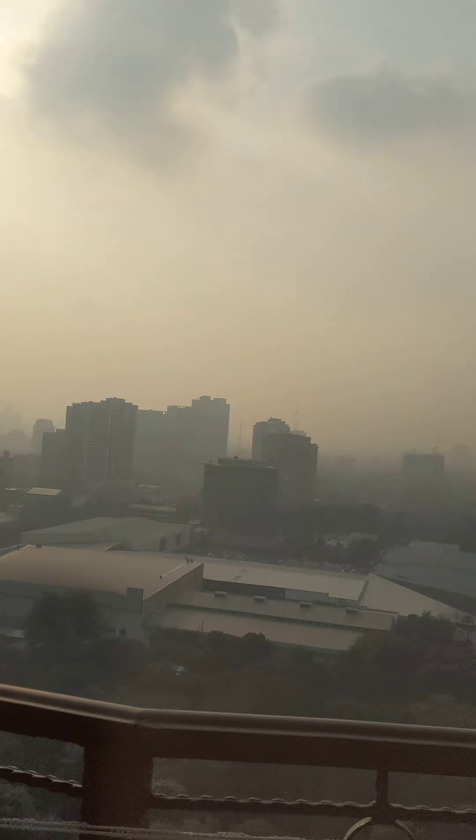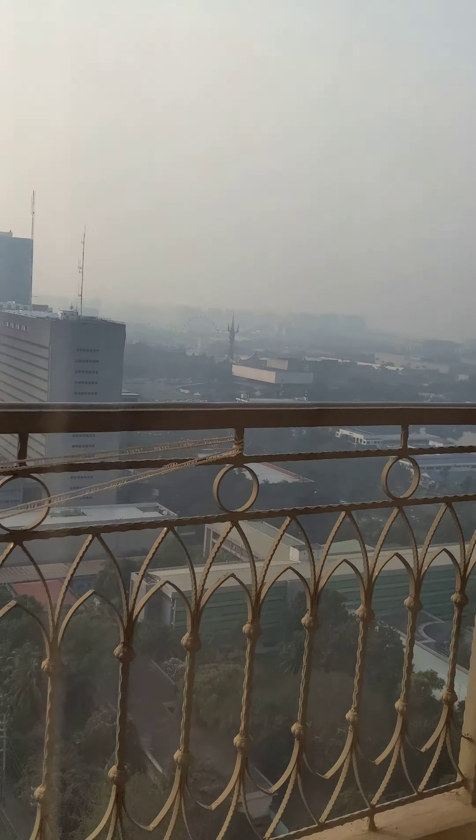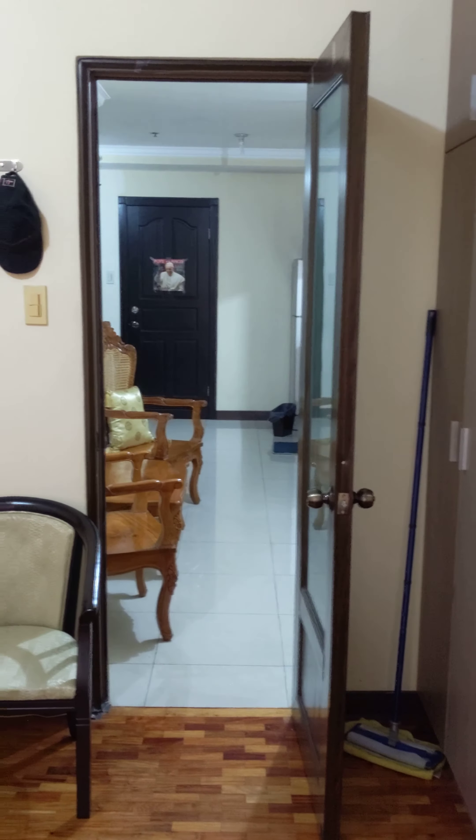It's kind of smoggy right now because the Taal Volcano is still acting up. Anyway, that's it. Bye, guys. I hope you enjoyed the show. Bye.